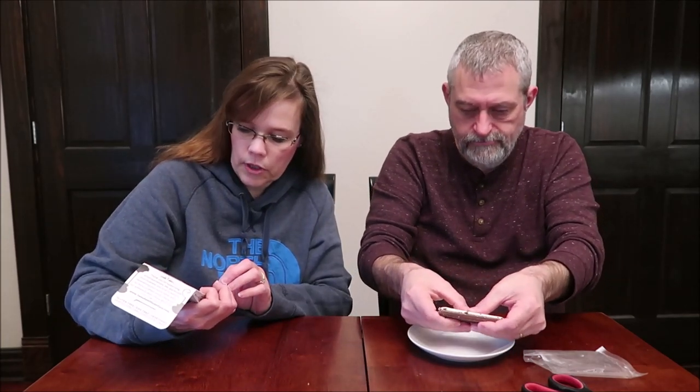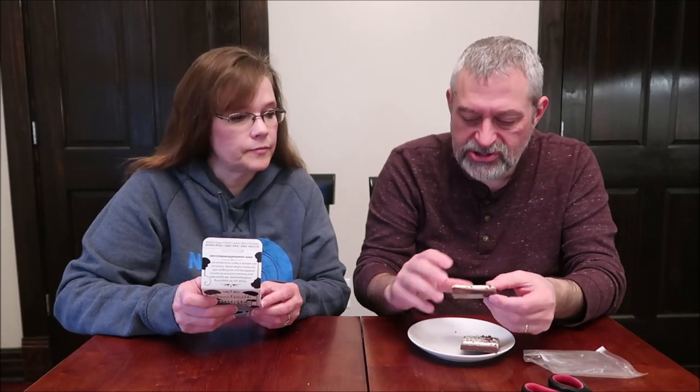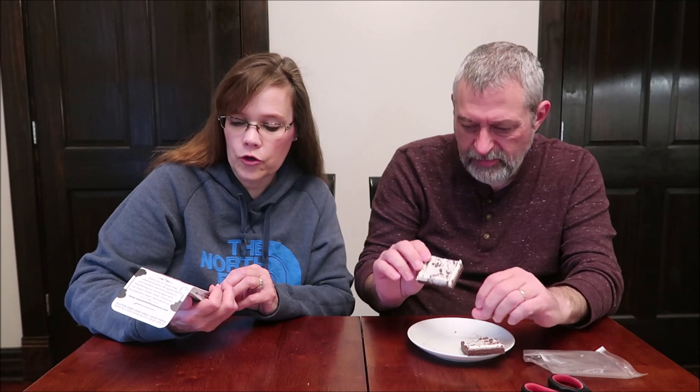It says 'Eat candy, be happy. You want to know what makes us tick? It's making you smile.' This is a cookies and cream crunchy candy bar made in Canada. Sweetsmithcandy.com.